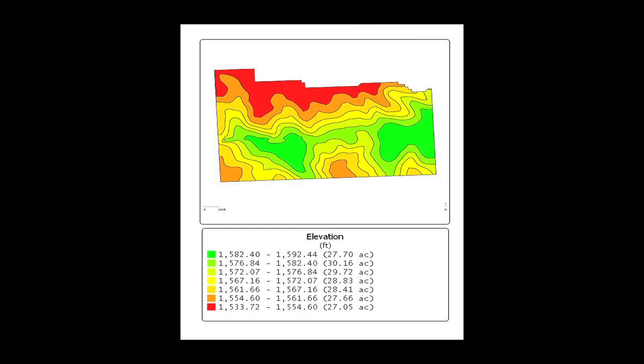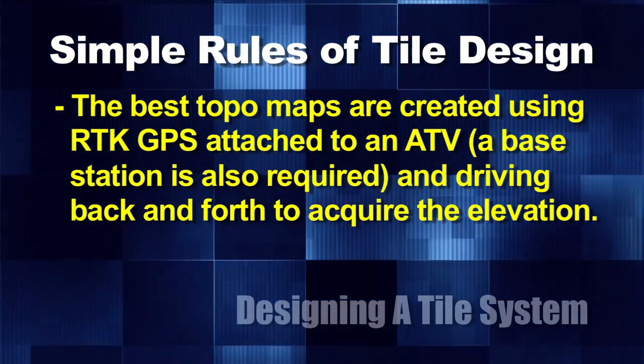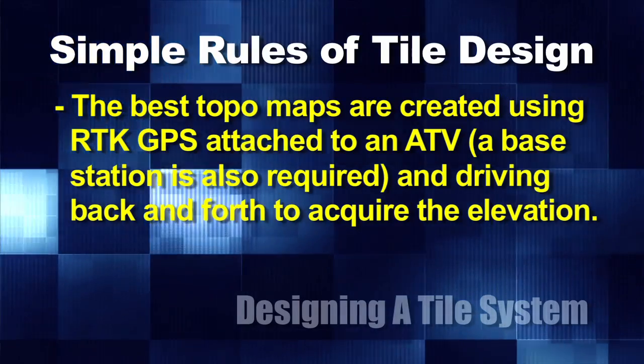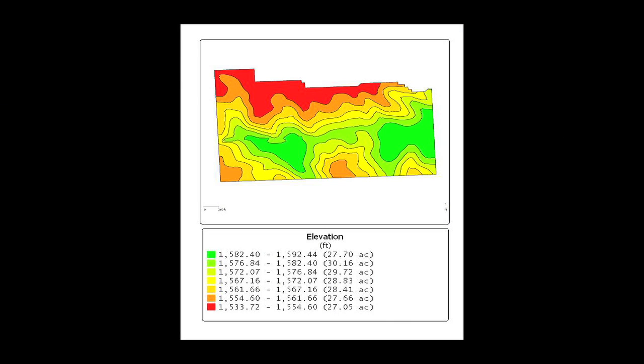One of the first things you need if you're going to figure out your plan for a field is a topography map. On our own farm we just take information we've gotten off our planter or combine — it's got RTK GPS so we've got pretty decent elevation maps. The more accurate way is to take a four-wheeler, put a GPS on there, make sure it's RTK with a base station close by, then drive back and forth across that field and in an hour or two you can develop a very nice and accurate topography map.